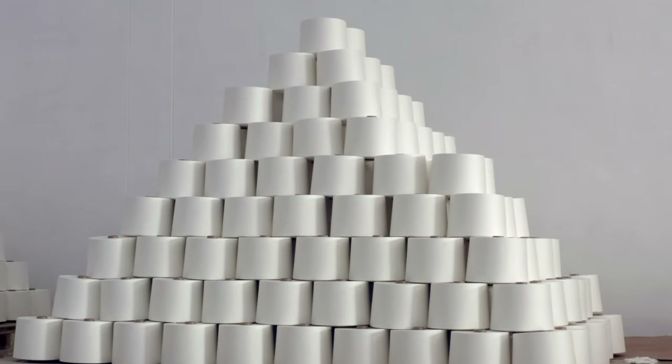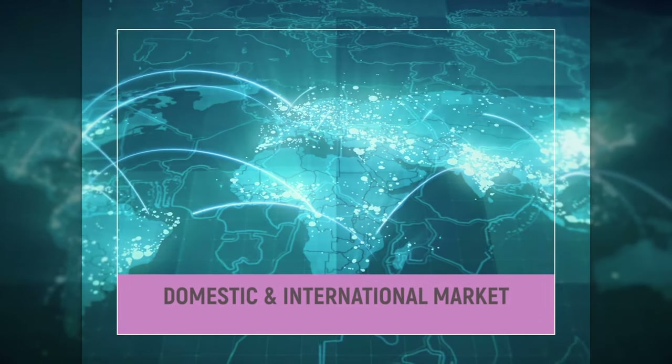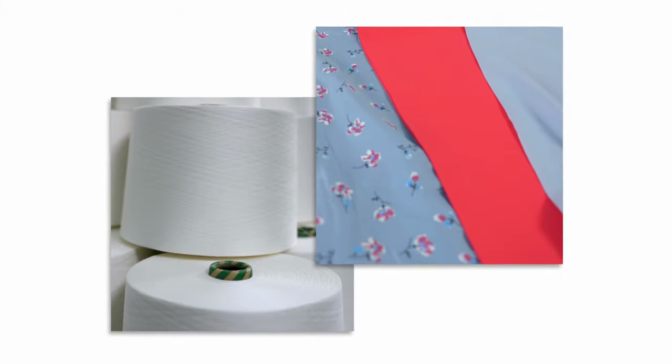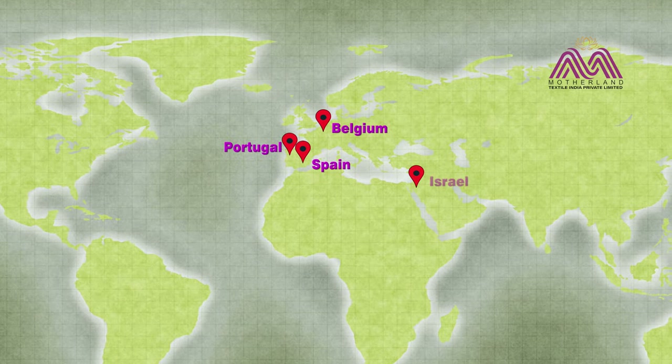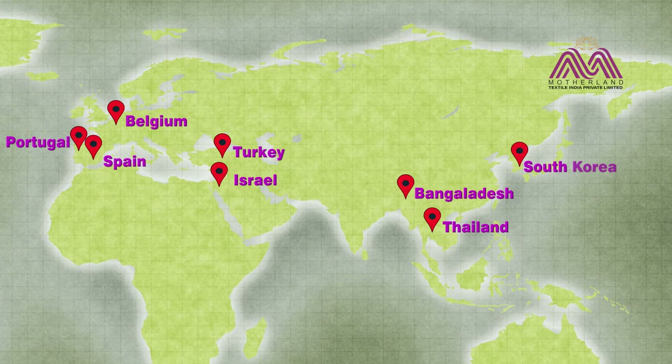We supply quality yarn and finest fabrics across India and to international markets as well. Quality yarn and fabric are exported to Spain, Portugal, Belgium, Israel, Turkey, Bangladesh, Thailand, and South Korea.